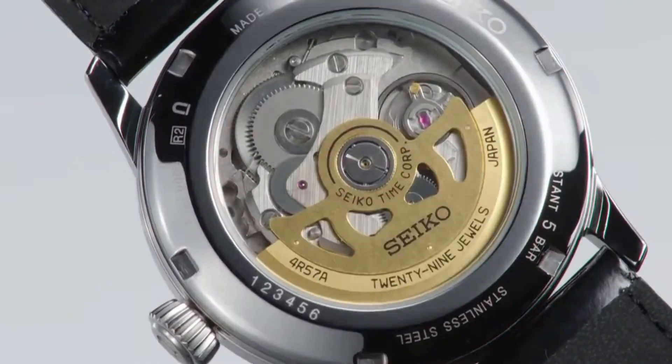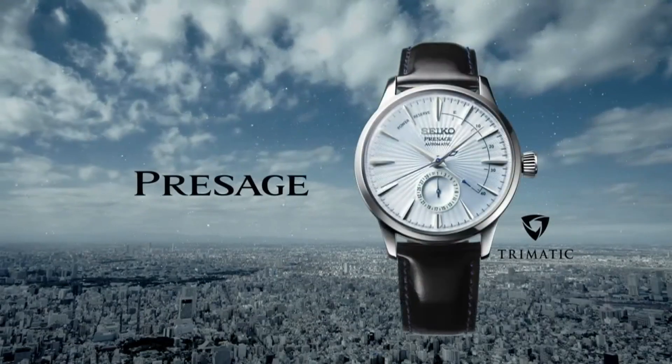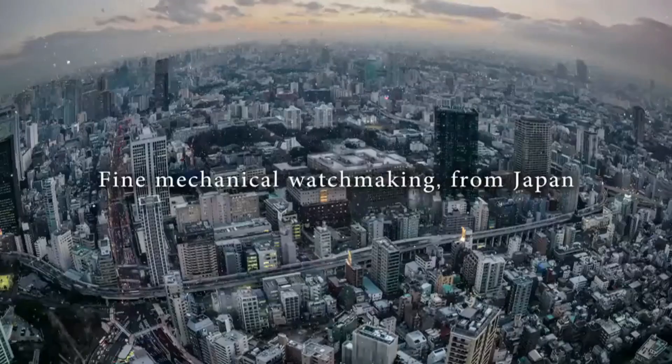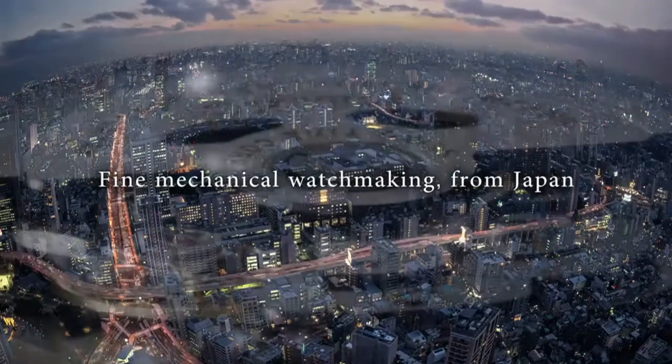Clasp: fold clasp, clasp material steel. Functions: chronograph, date, display back, luminous hands. Dial color: blue.